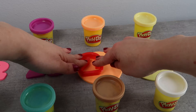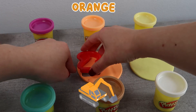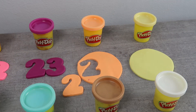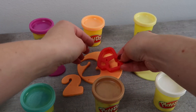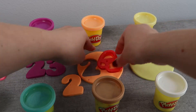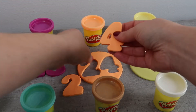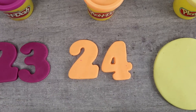Now we're using the color orange. This excavator is orange too. 24.